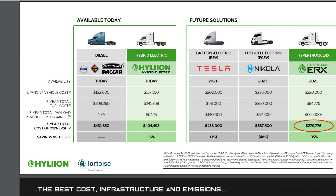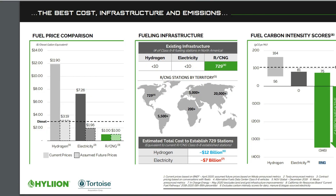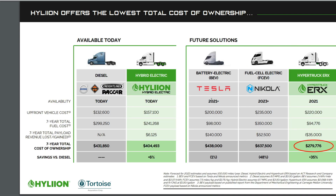A key issue is infrastructure for charging or fueling different vehicle types. This company has a solution: there are 729 RNG/CNG stations compared to fewer than 10 electricity and fewer than 10 hydrogen stations in North America. To establish the same number of stations, hydrogen would cost $12 billion and electricity around $7 billion, so the RNG/CNG infrastructure advantage is substantial.